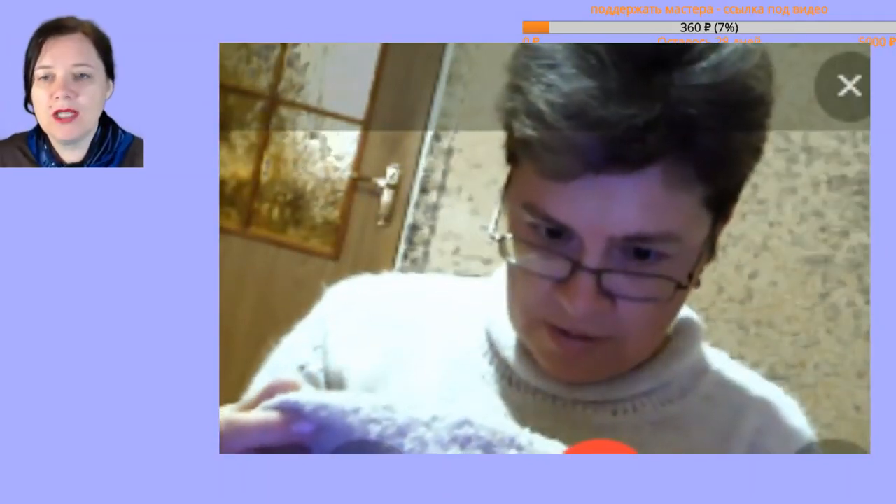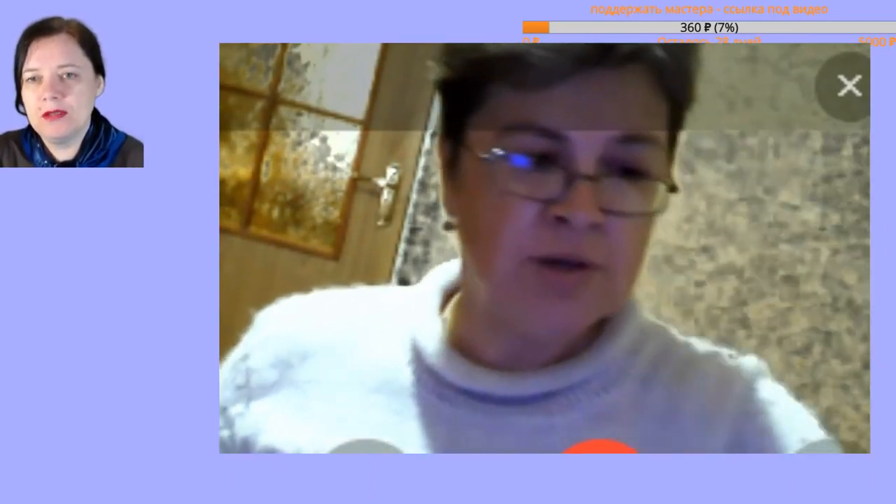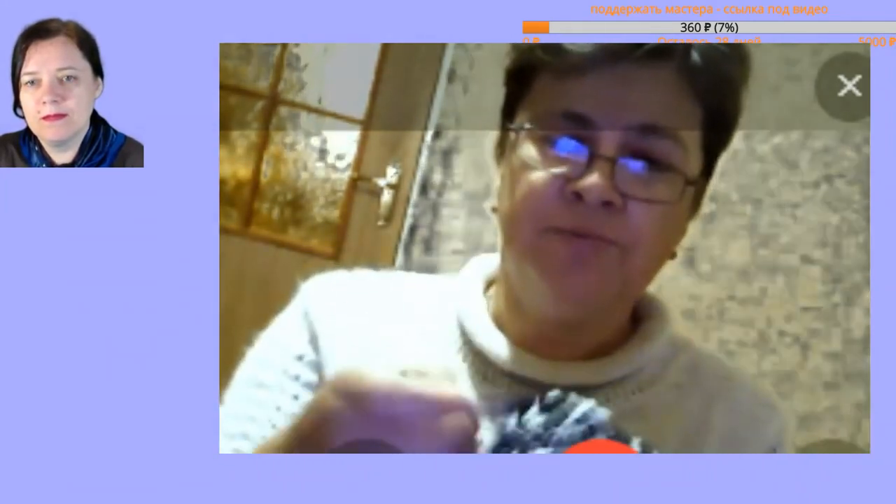Is it as thick as in regular skeins? No, it's very fine, very fine. There's also such a flat yarn — girls, look — this is original. Right now we're knitting a hat in freeform.